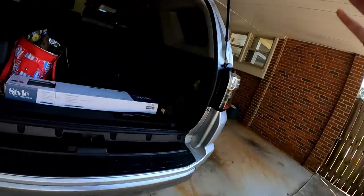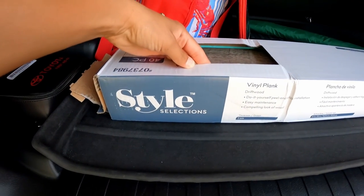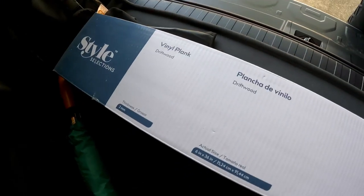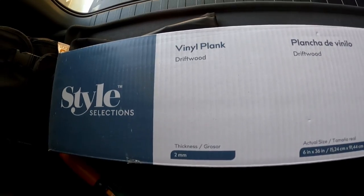I wanted to show you guys the vinyl wood flooring in the back of my car. Shane's at work and I'm off today, so I'm going to try to do it myself — I've never done this before. These are the vinyl plank floors from Lowe's. It's peel-and-stick vinyl plank in Driftwood — only about 60 bucks. I don't think we'll use all of them so we can return some, which might make it even a little cheaper if I don't mess up.